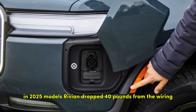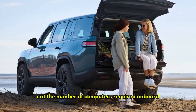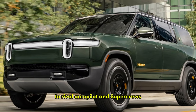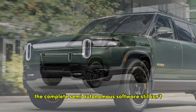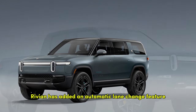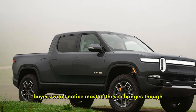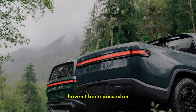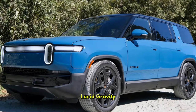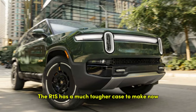In 2025, Rivian dropped 40 pounds from the wiring, improved its motor and battery engineering, drastically cut the number of computers required onboard, and added hardware that can support semi-autonomous functionality to rival Autopilot and Super Cruise. The complete semi-autonomous software still isn't available, although Rivian has added an automatic lane-change feature via OTA update this summer. Buyers won't notice most of these changes, and the cost savings haven't been passed on. With the $55,000 EV9 on the market and the Cadillac Vistiq, Lucid Gravity, and Hyundai's unnamed three-row EV all looming, the R1S has a much tougher case to make now than it did two years ago.